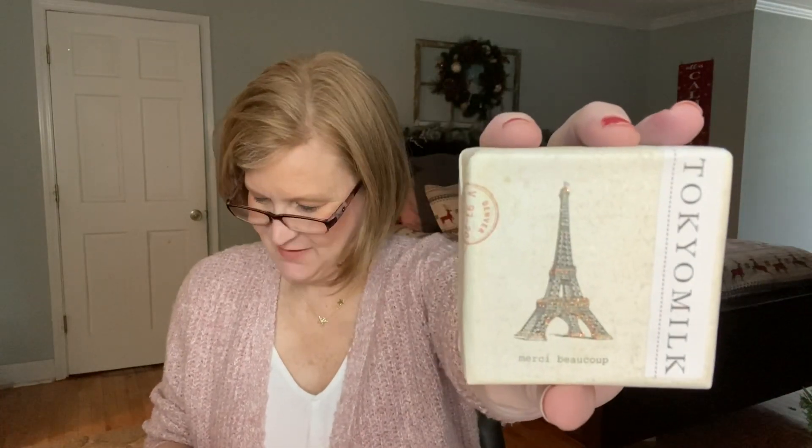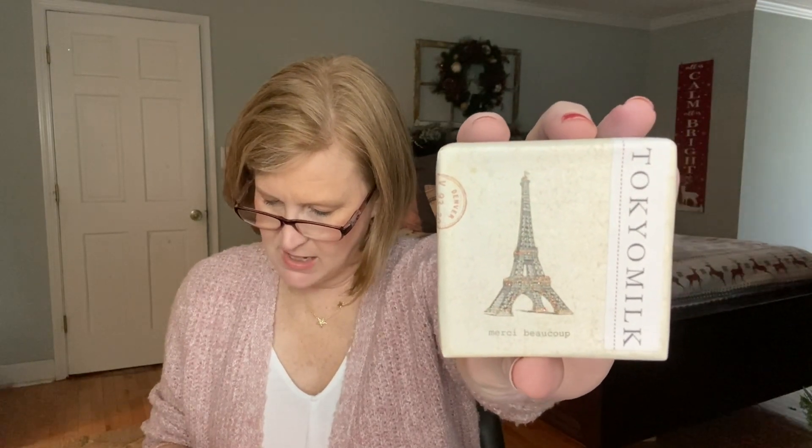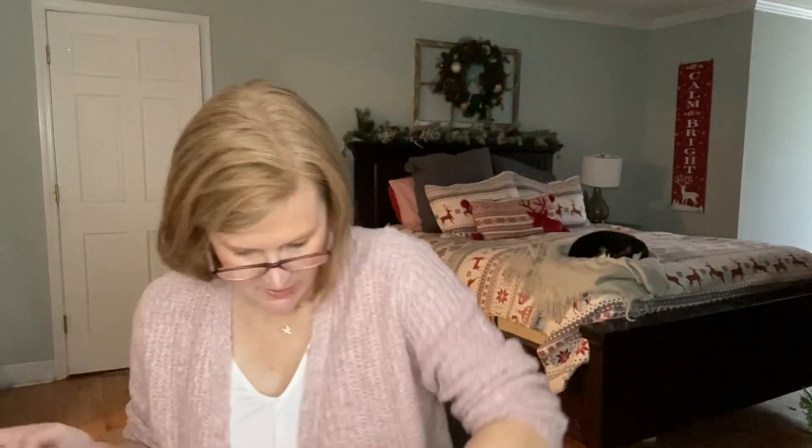The next thing we got is a Tokyo Milk perfumed soap — this is Merci Beaucoup. I need to send a little thank-you note to somebody and that would be perfect. That's a $10 value, and you could have received many different little soaps — that's just the one that I got.